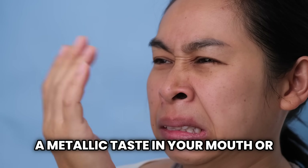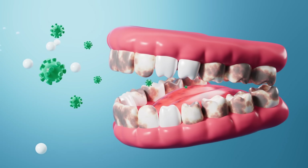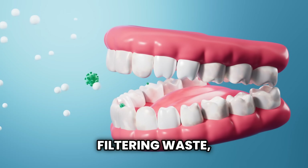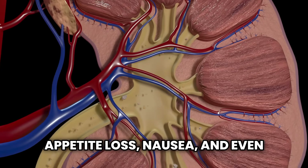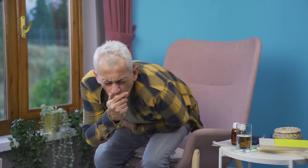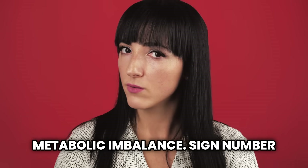Sign number six: bad breath and metallic taste. A metallic taste in your mouth, or a persistent bad breath that doesn't go away even with brushing, may indicate too much urea in the blood. As the kidneys stop filtering waste, this buildup alters the way food tastes, causes appetite loss, nausea, and even vomiting in more severe cases. If you find yourself disgusted by food, even when you're hungry, this may be a sign of a major metabolic imbalance.